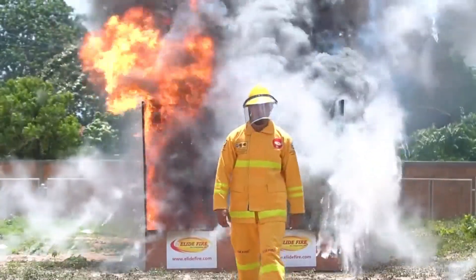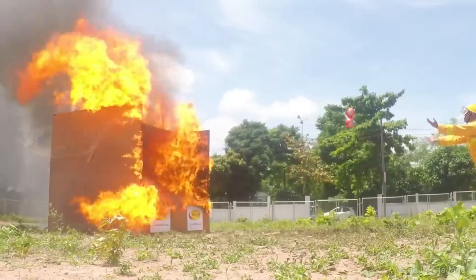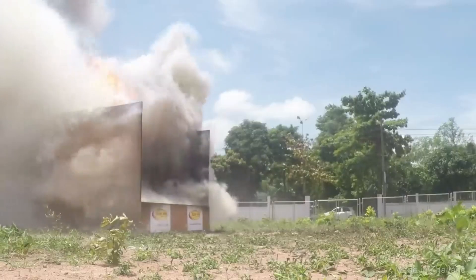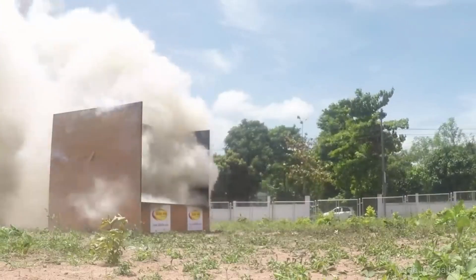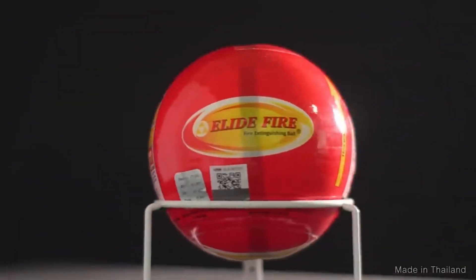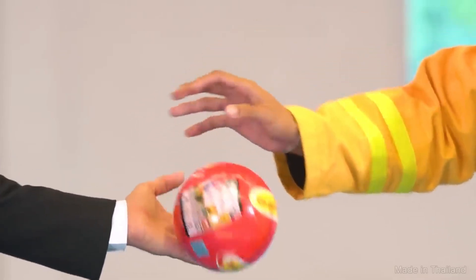Audible Warning: in addition to extinguishing the fire, the Elide Fire Ball also emits a loud 138 dB warning sound, alerting others to the danger and helping to evacuate the area. Easy to use — anyone, regardless of age or physical strength, can use the Elide Fire Ball. No training or special instructions are required.